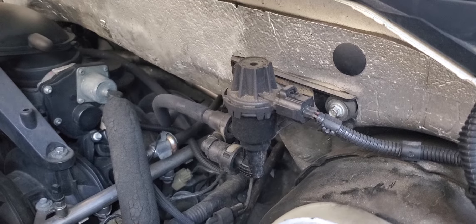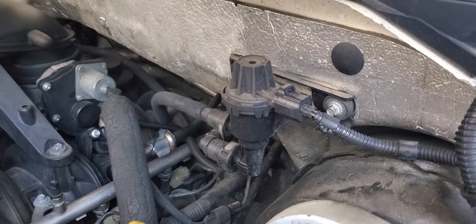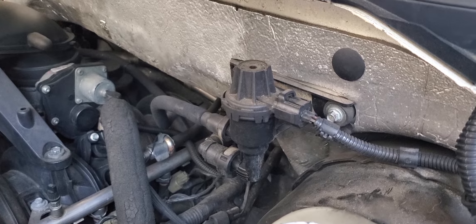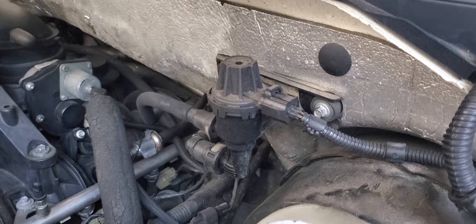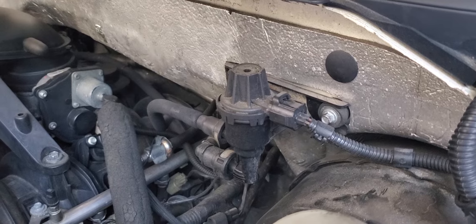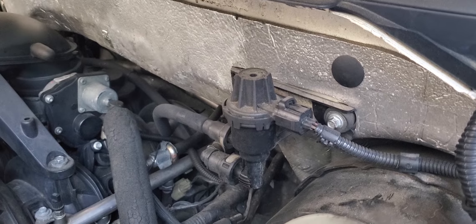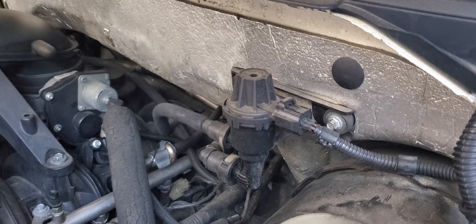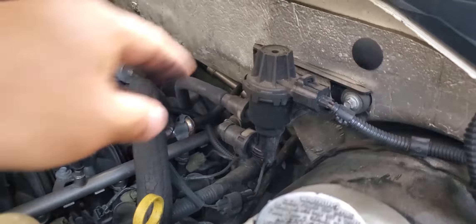Today I'm going to show you how to change the purge valve for the 2007 Expedition. I got an engine light on, and whenever you go to a shop they find all kinds of unnecessary stuff to fix. So I went to Auto Advance and had them check the engine light for free, and they told me what was wrong — it's the evap valve going bad. My Expedition is 12 years old, so it's understandable.